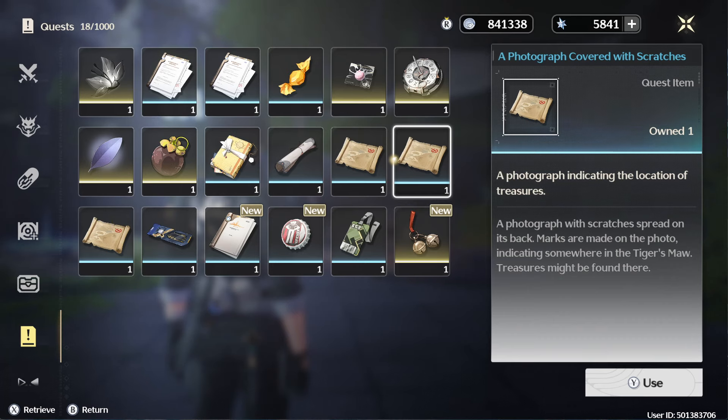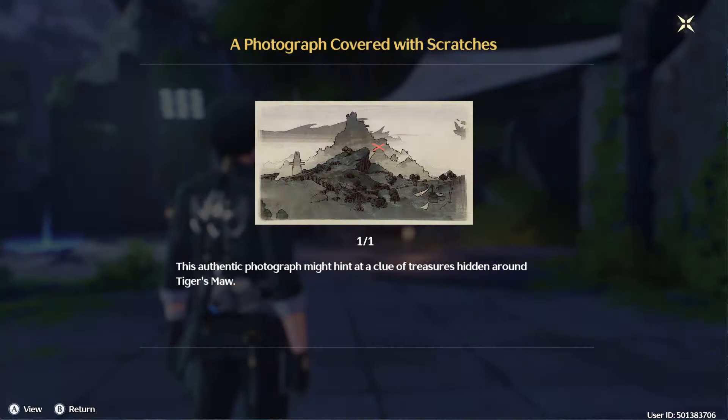Hello everyone. I'm going to show you a photograph covered with Scratch's treasure location.